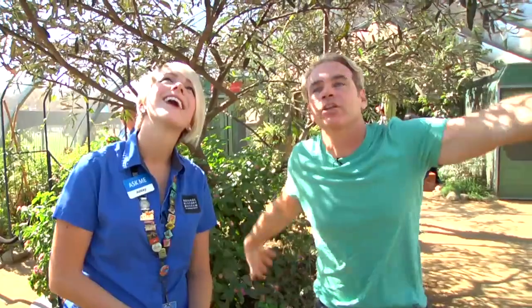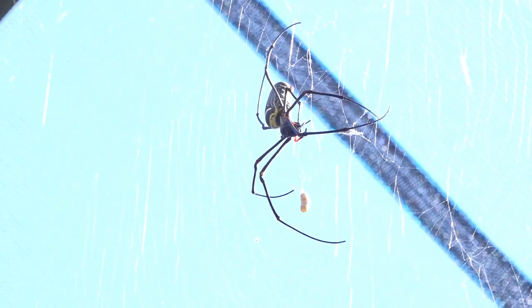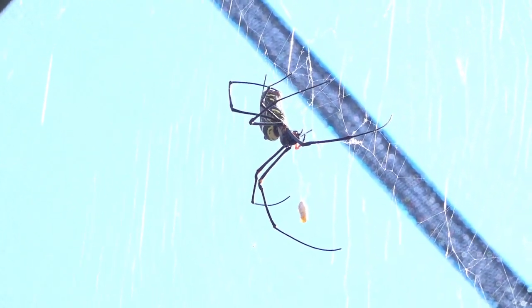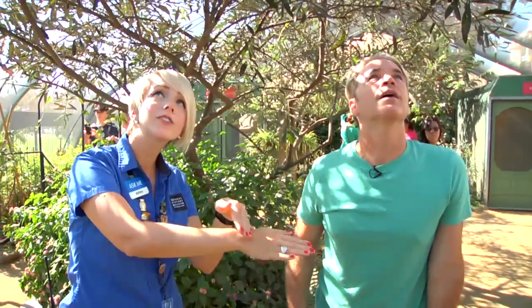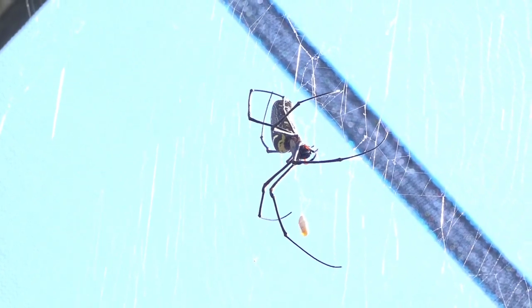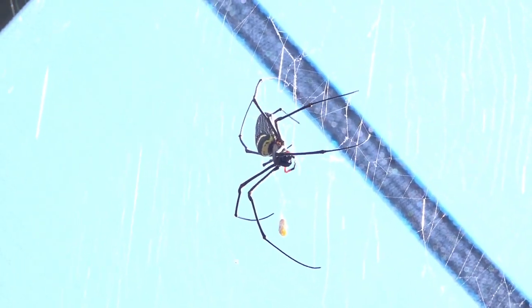Now what is she doing? It looks like some karate moves. Actually, what she's doing right now is taking the water — we just misted the web before so you could pick it up on camera — but she's taking the water and getting it off her legs, the little droplets, and she'll actually drink that water off of her legs. So they do drink water, just like everything needs water. They take little droplets off their legs and put it right in their mouth.